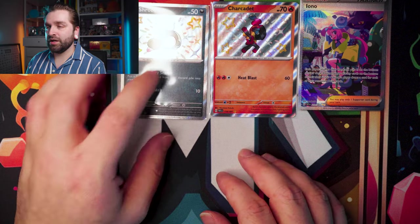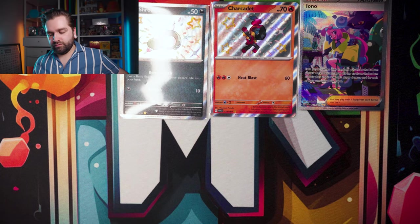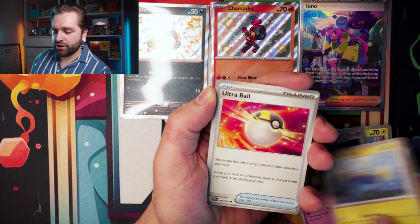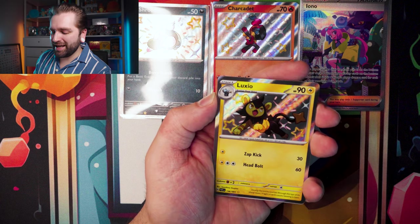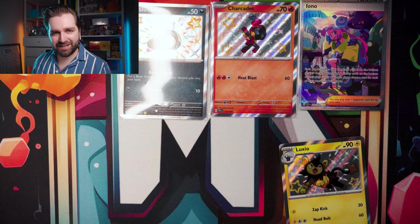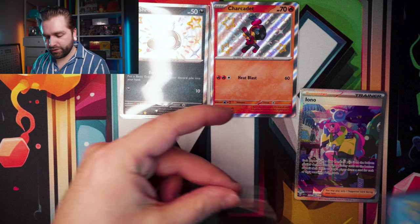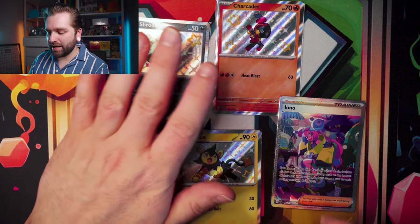Last pack of the second Booster Bundle with the Pikachu artwork — electric energy, Pikachu, Greavard, Chinchow, Ultra Ball, Primeape — we have something! A Luxio Baby Shiny, then Kantonian Exeggutor. We did get an SIR earlier — the Iono. Three Baby Shinies and an SIR in that last bundle. Absolutely took the biscuit.